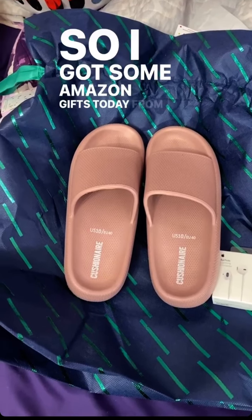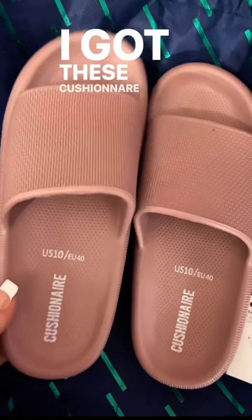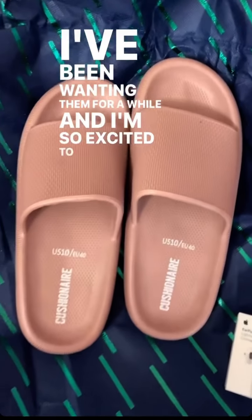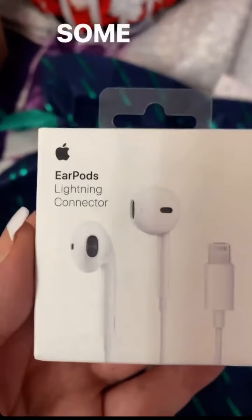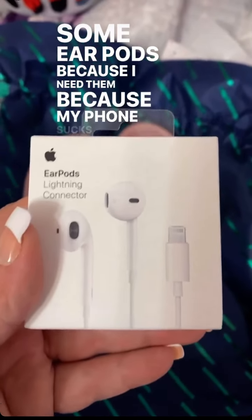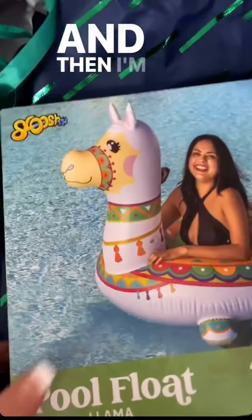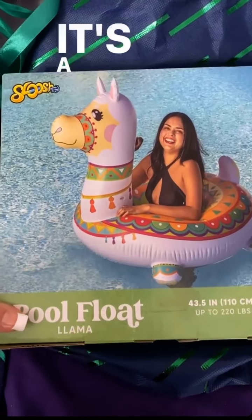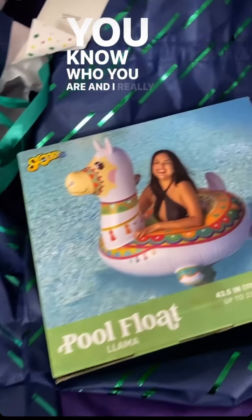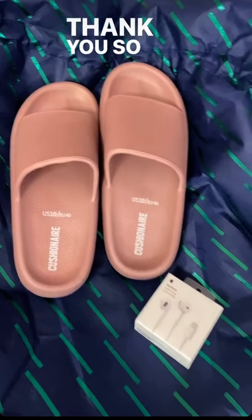I got some Amazon gifts today from my Amazon wish list, which is so exciting. I got these Cushionaire slides — I've been wanting them for a while. I also got some earpods because my phone has trouble hearing people unless they're on speakerphone. And I'm so excited about this llama pool float — I'm obsessed. Thank you so much, you know who you are, and I really appreciate it. It makes me so happy.